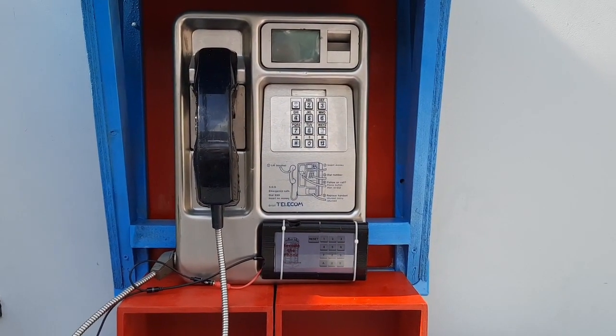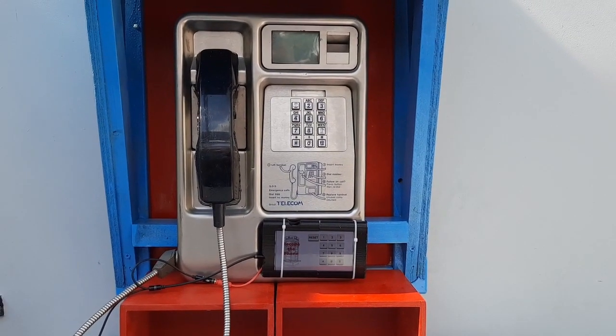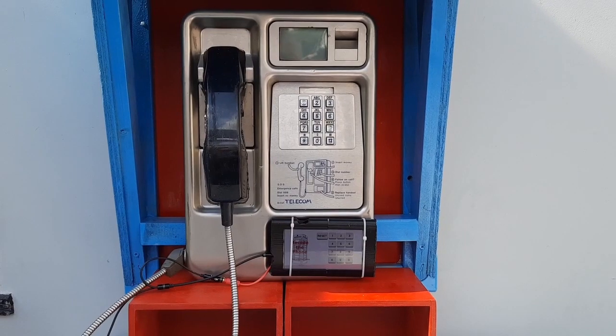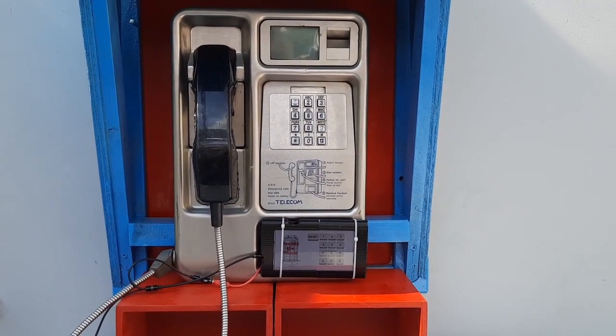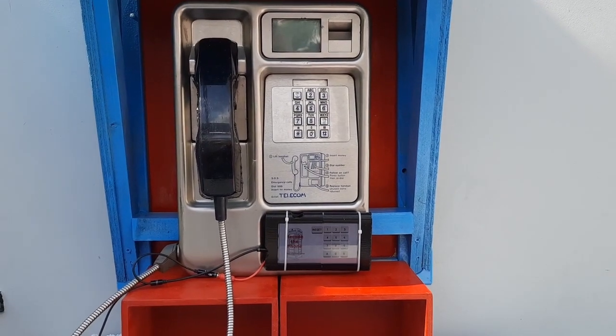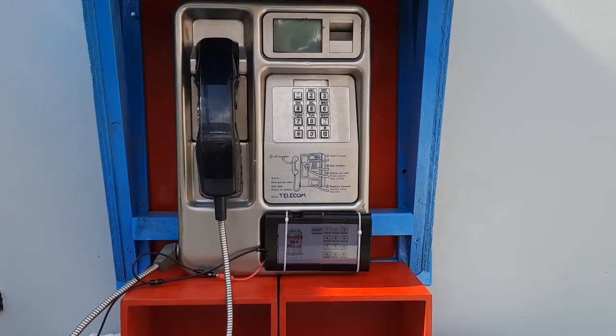I also want to offer free calls and mailbox facilities, as well as access to vital services and helplines for those who genuinely need them. It's automatically assumed that everybody has access to a smartphone, and that's very much not the case.